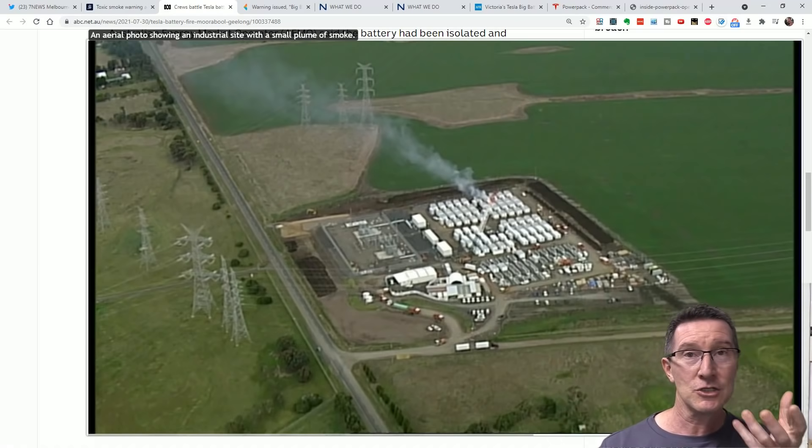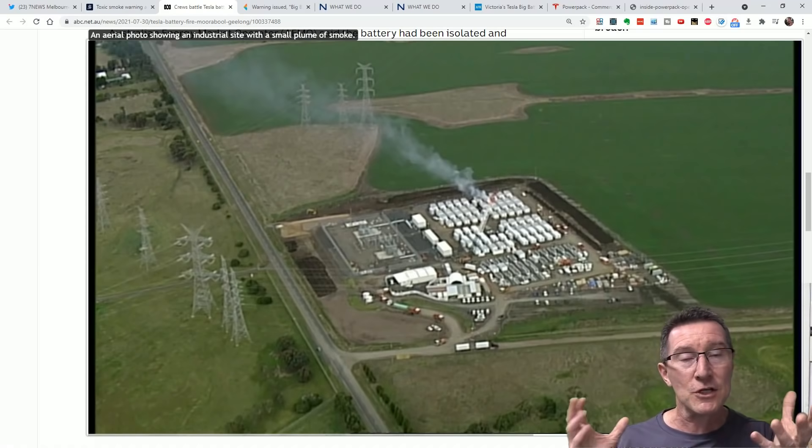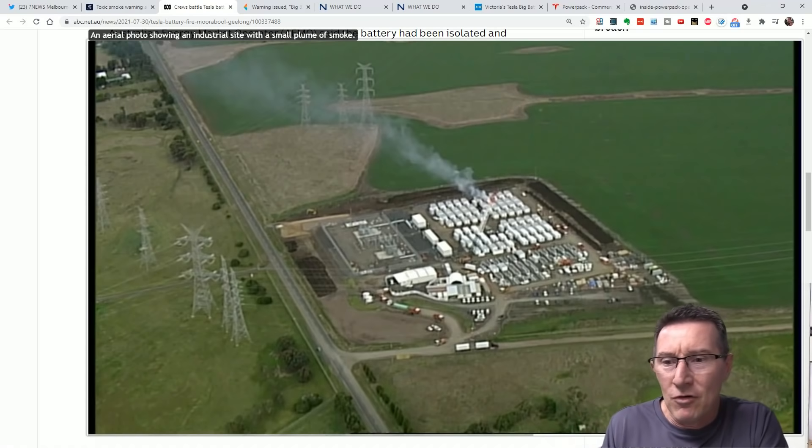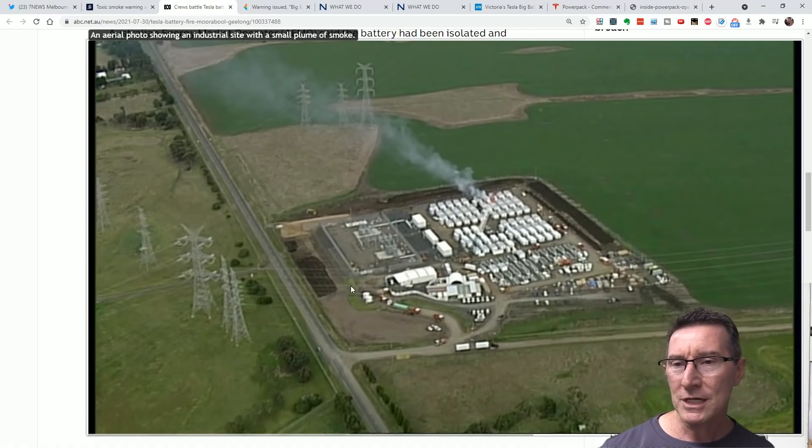The only way to deal with them is to isolate individual cells — like a physical barrier or a space barrier. And given all this land they've got, you've got to actually question why they have them so close together like this.